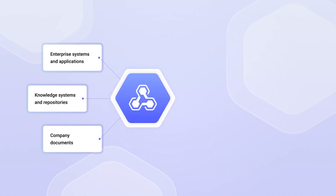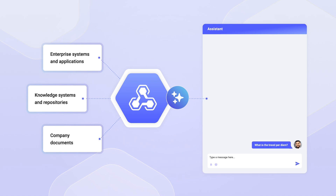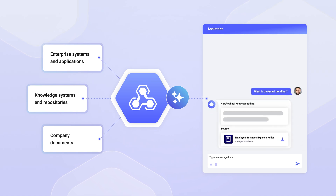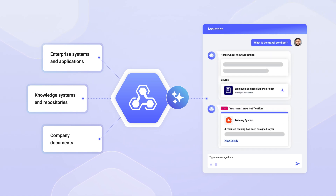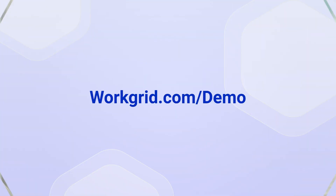Workgrid AI Assistant delivers a single connected experience, allowing your employees to quickly find information across your company's entire digital workplace so they have time to focus on high-value work. Give your employees a smarter and faster way of working — for a personalized product tour, visit workgrid.com/demo.